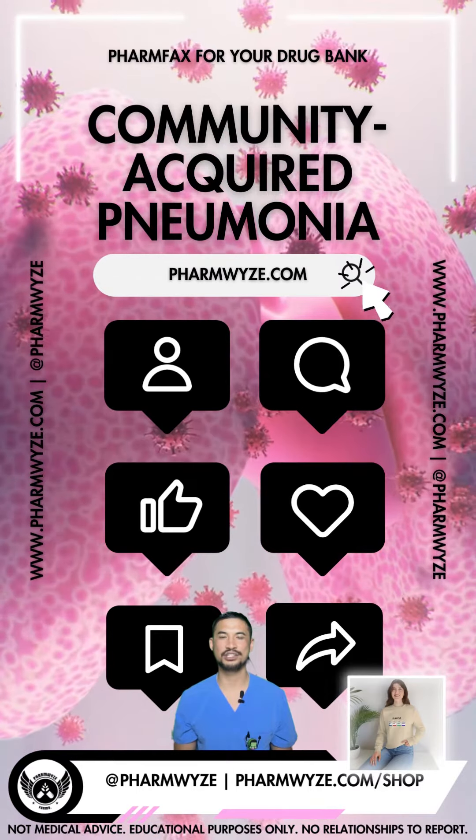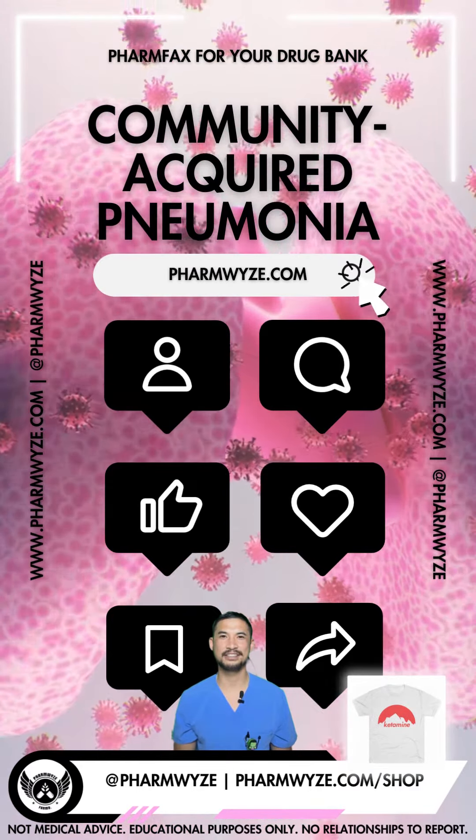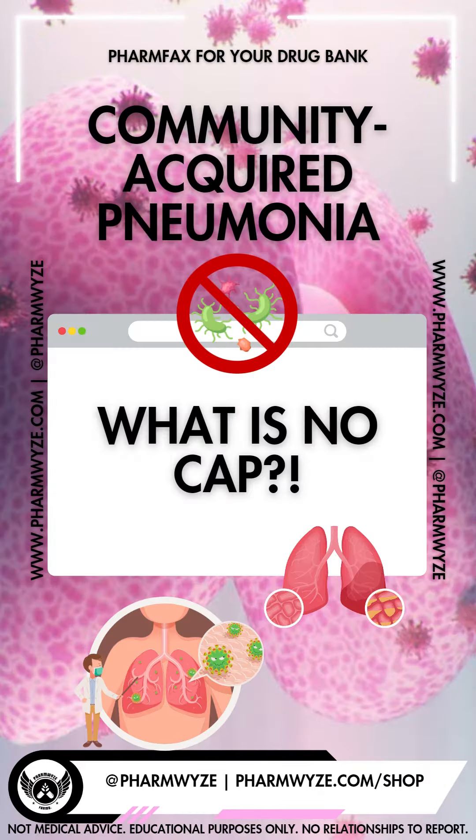Did you share the farm facts? Watch another video on my page, and I hope you learned something new.